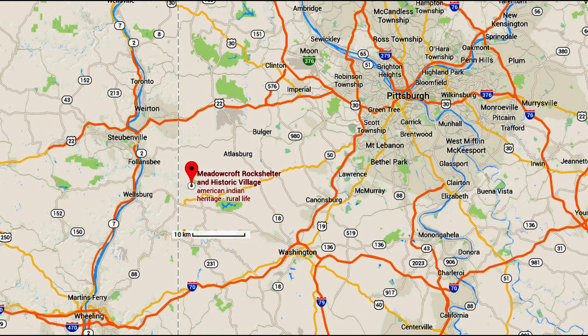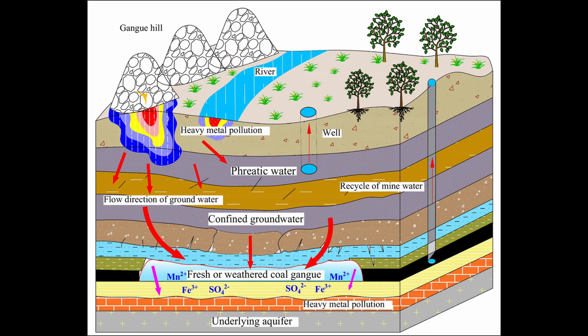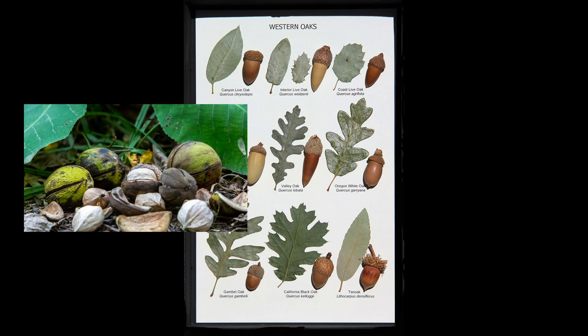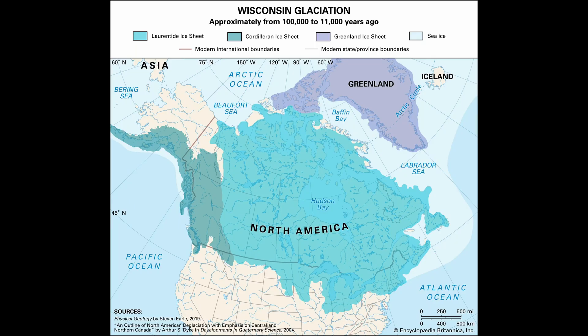Critics didn't ignore Meadowcroft — they challenged it directly. The strongest objection focused on contamination. Pennsylvania has coal, and groundwater can move carbon. If ancient carbon soaked into younger charcoal, the dates could appear thousands of years too old. Others pointed to the ecology: the plants and animals looked modern — oak, hickory, and deer — not what many expected near an ice age glacier. These were serious critiques, and they had to be tested.